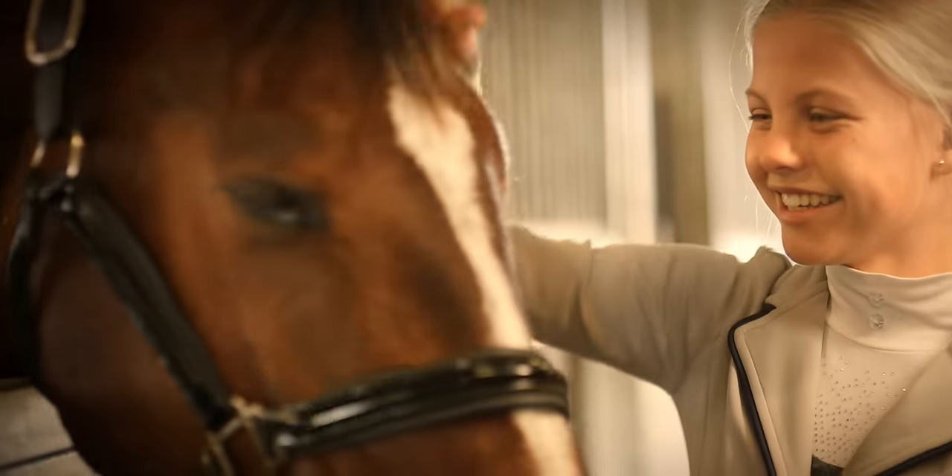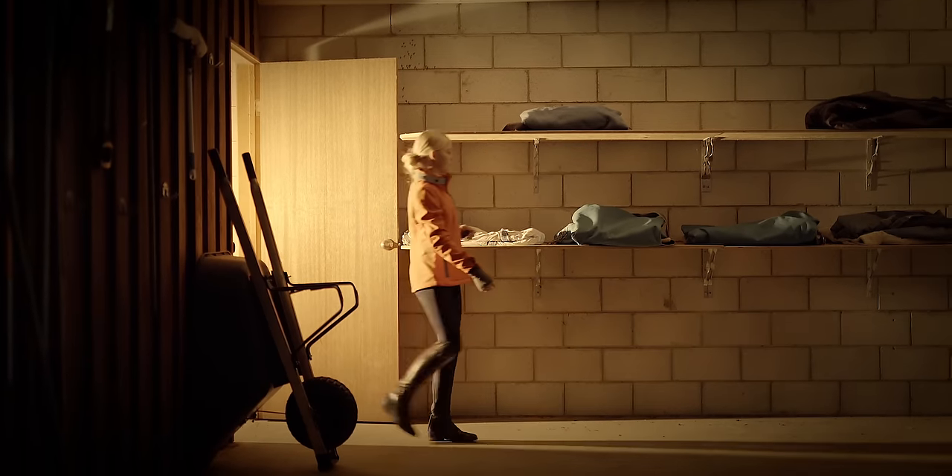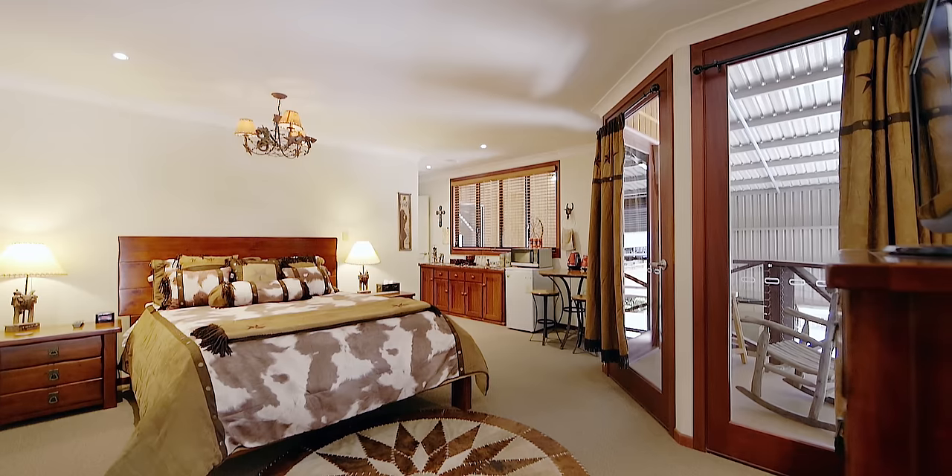What I really love about these stables is how open and airy they are — not to mention, pretty much everything is under the same roof. Another unique point to Montana Park is the accommodation within the stabling complex. People can quite literally put their horse to bed, walk ten paces and put themselves to bed.